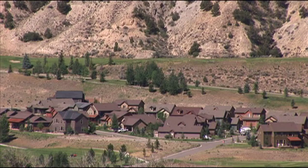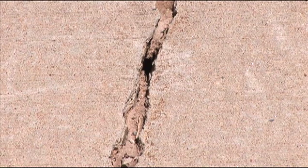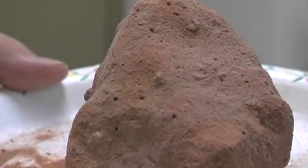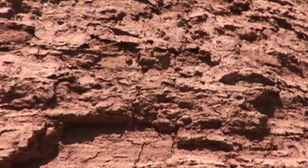Collapsible soils, when they settle, will cause any structure on them to settle as well. Typical features include offsets in concrete slabs and an unhinging of a structure where one side is dropping and the other isn't. I'm standing next to a road cut in alluvial fan soils. These soils are very loose and low density, deposited by a succession of mudflows from the hills above. They are highly susceptible to collapse when they become wet.